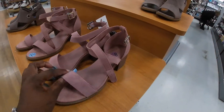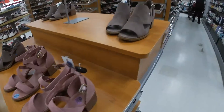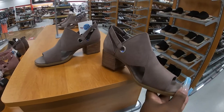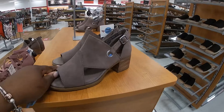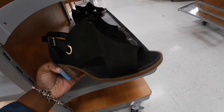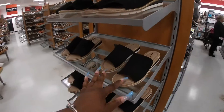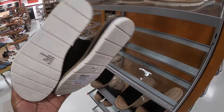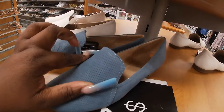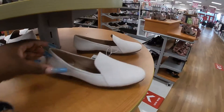Oh, look at these — these are $25. These are also $25. And they also have them down here in black. What are these? $25. Are these $29? $24.99 — they have them in blue and beige.